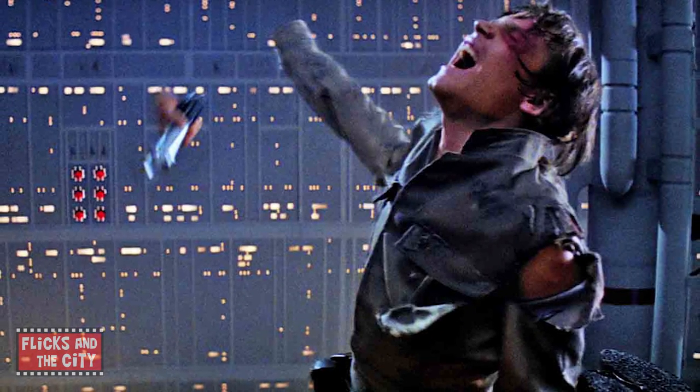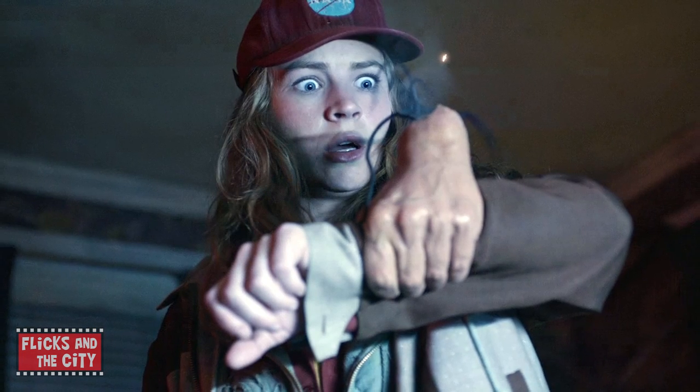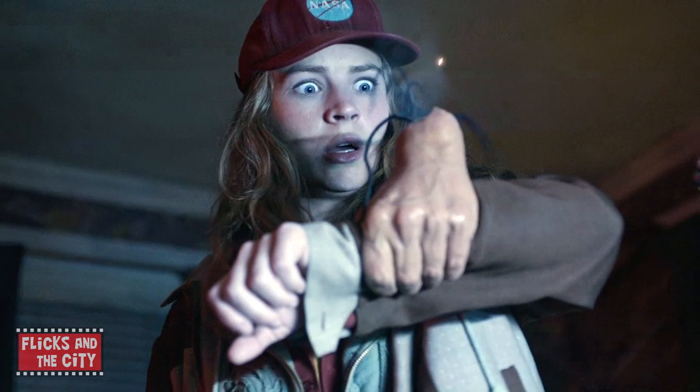As Star Wars fans know, those movies have a little thing for chopping characters' arms or hands off. So, in a nod to Star Wars, Tomorrowland shows George Clooney's character Frank chopping off the hand of one of the baddies who's attacking Britt Robertson's character in his home.